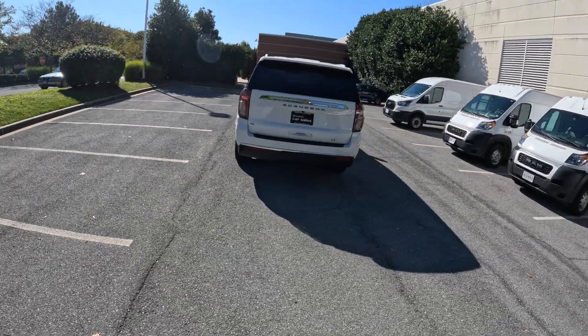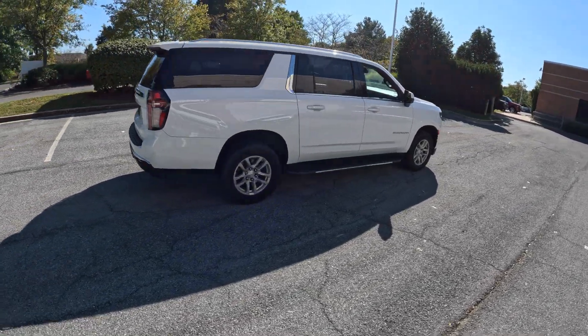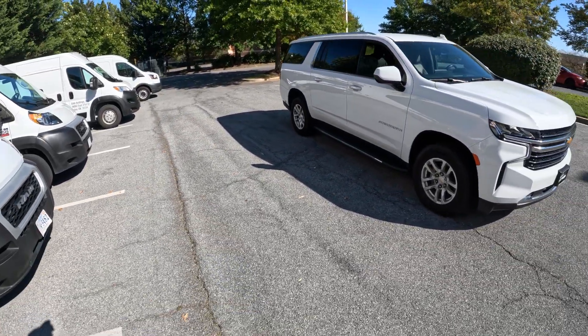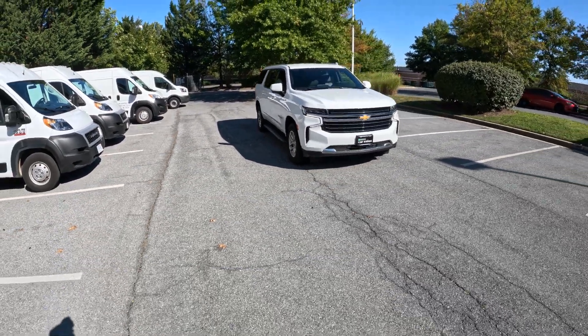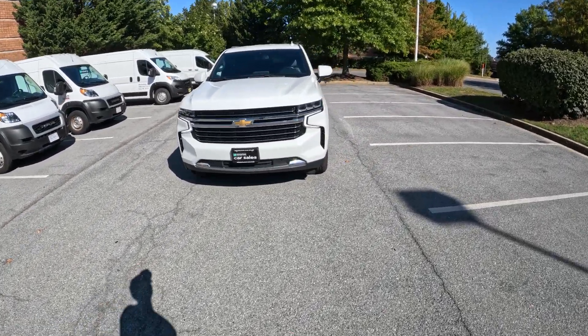This is the LT trim, which is more or less the most basic trim that there is for this car. And despite being the most basic trim, it still has a lot of cool features for what you get — a very nice interior. It feels quite upscale in there. Scary big. It's a scary big car.